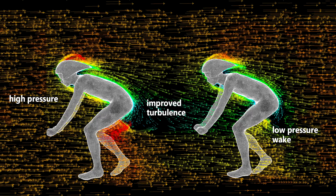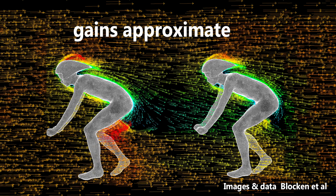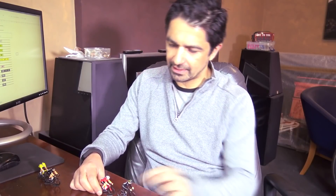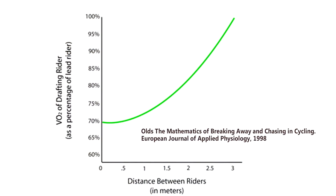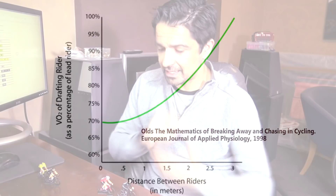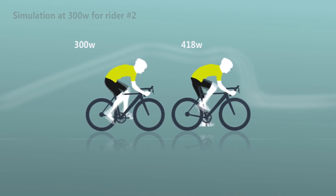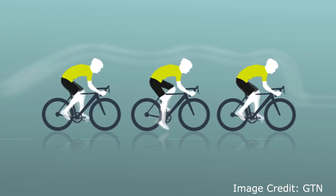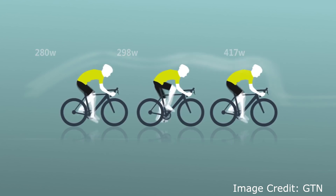By drafting we simply mean riding in a position where you're sheltering from the wind. We've known for basically a generation that if you're riding close to a rider in front, even if there's only one of you and you're close to your cycling friend, you'll get a significant reduction in the amount of effort. The amount of VO2 max has been studied in scientific papers, the amount of power that you've got to put out in watts — basically how difficult it is to ride is greatly reduced when you're in the draft of another rider.